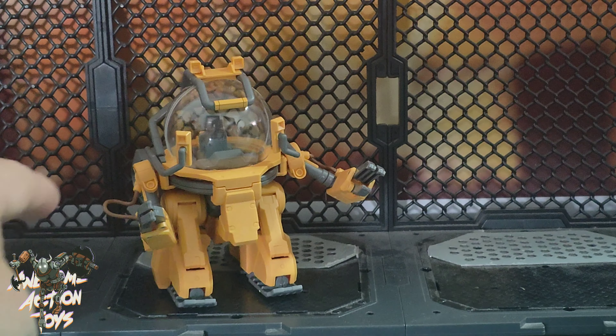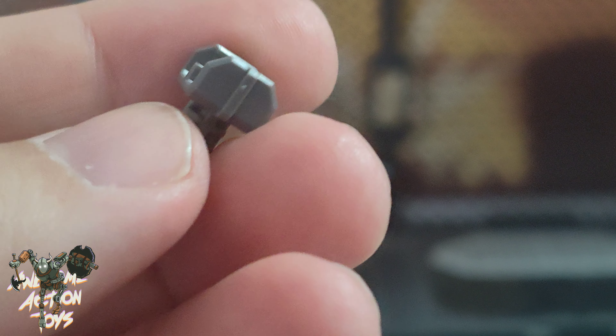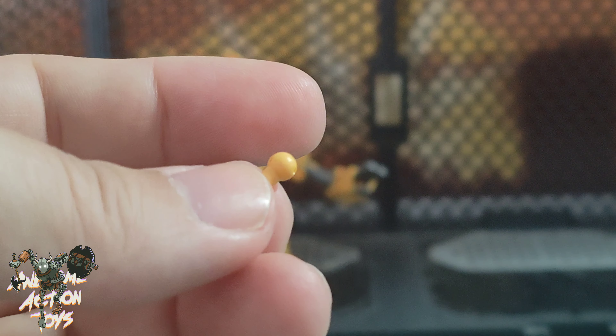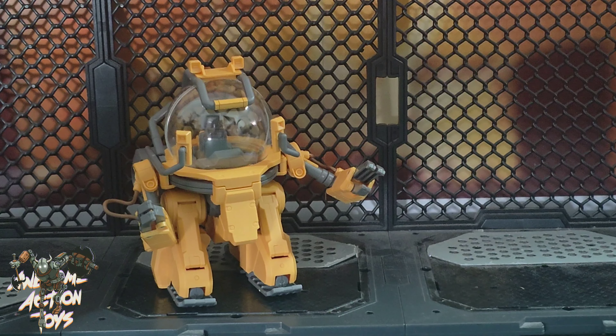The only difficult thing, really, is putting the wires in — and that's not that difficult to do. Very, very nice. No accessories, but you do get some spare parts. You get this attachment you can fit in, so you can put an action base or support stand to pose it doing different things. And you get two spare of these, which you don't actually need in the build. Very, very cool.